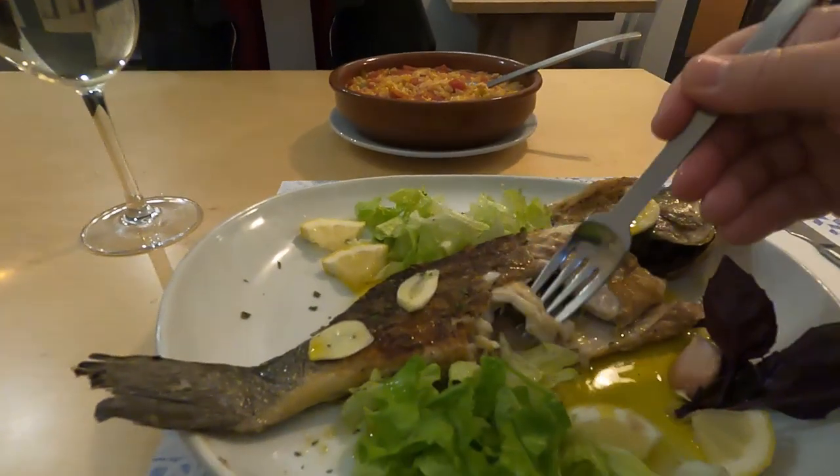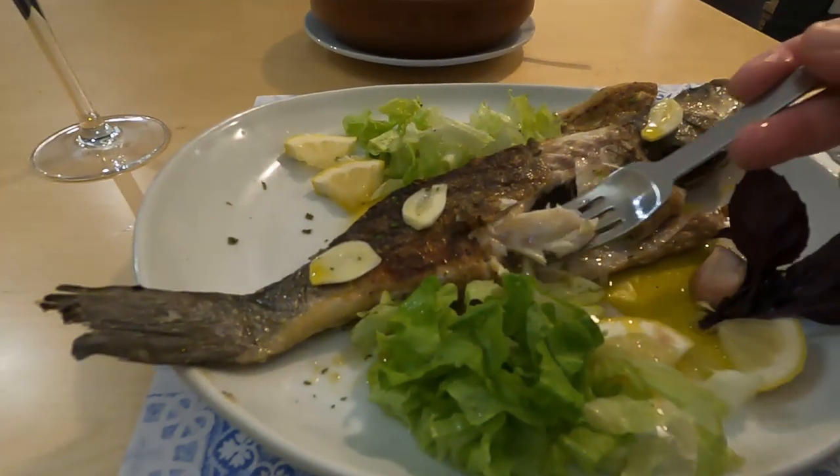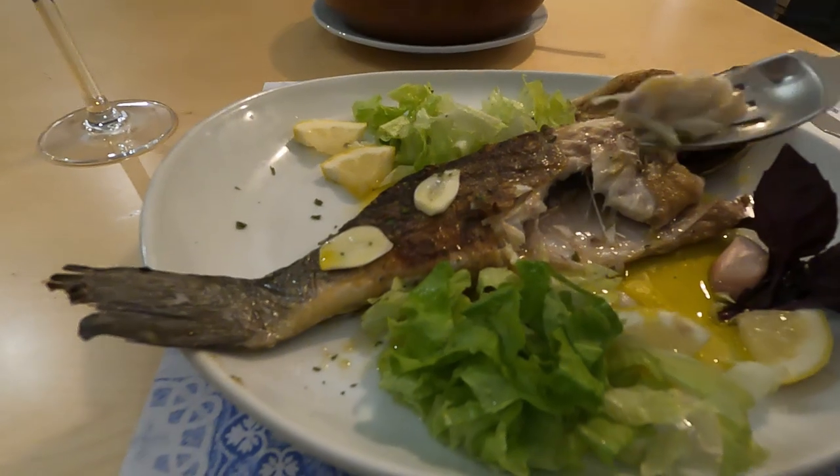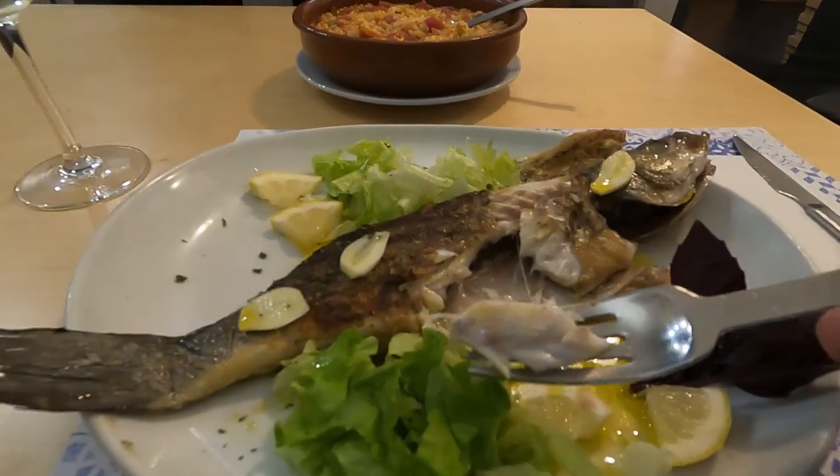Wow, just melting in my mouth — absolutely melting. The garlic itself is very soft; it tastes like it's been cooked along with the fish, maybe baked. There's definitely some salt, some butter, and probably more flavors they used to cook this. It looks like there are a few bones in there, so you'll have to be careful.